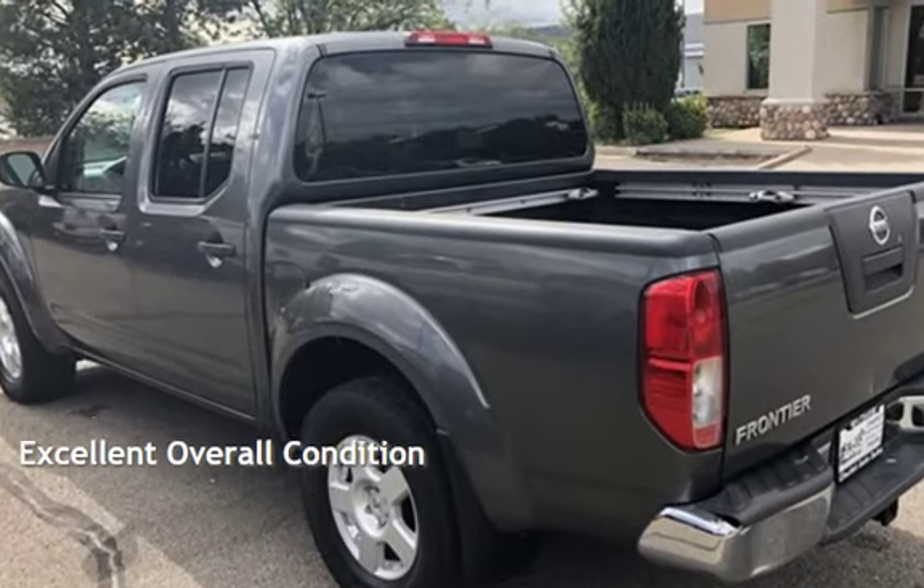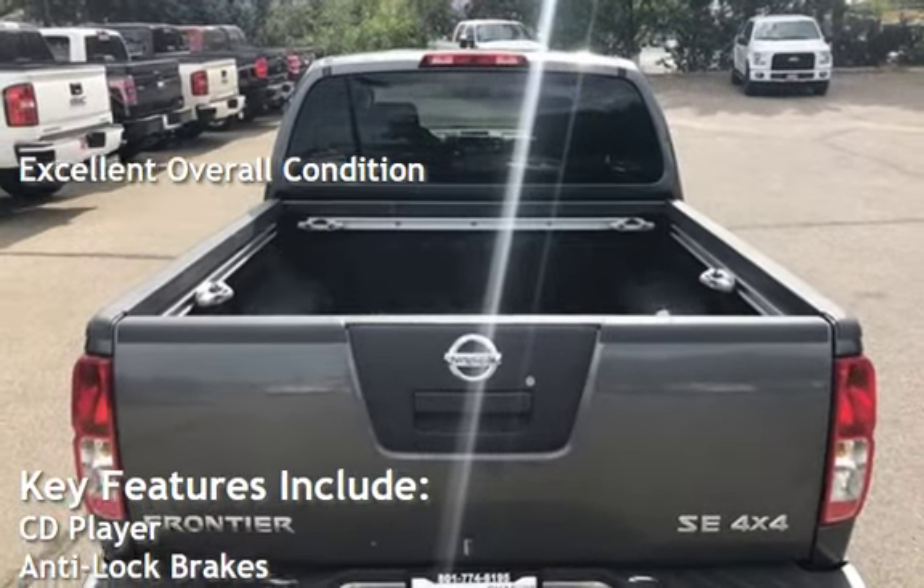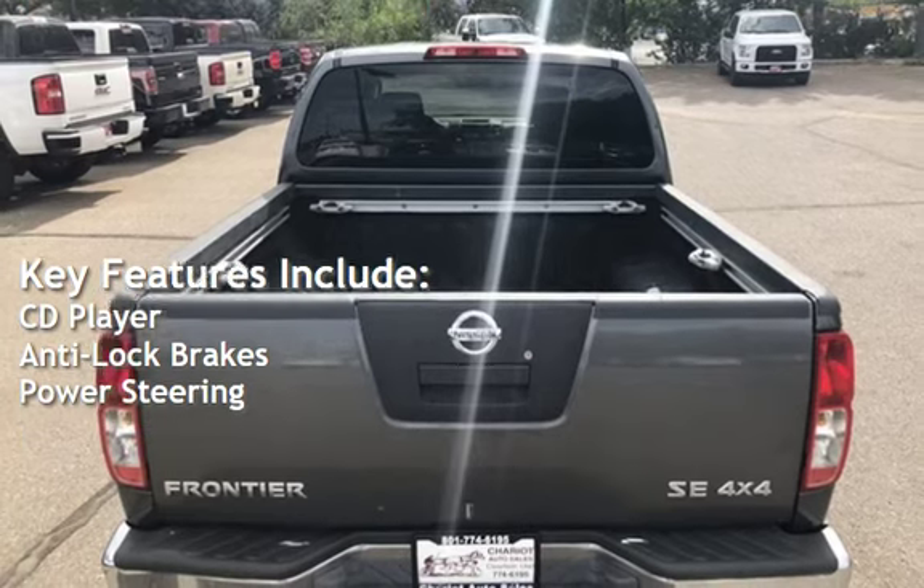This vehicle is in excellent overall condition. Key features include a CD player, anti-lock brakes, and power steering.